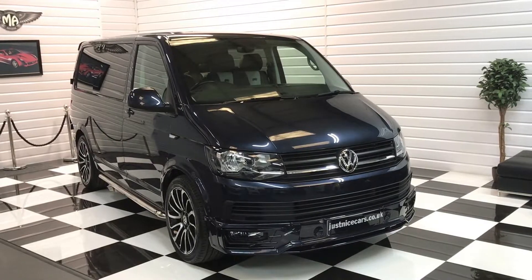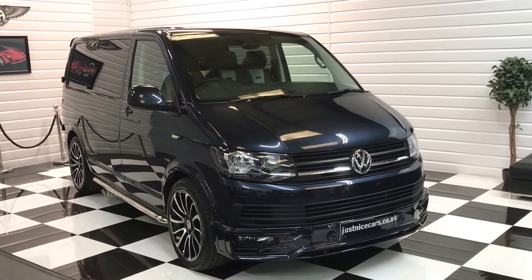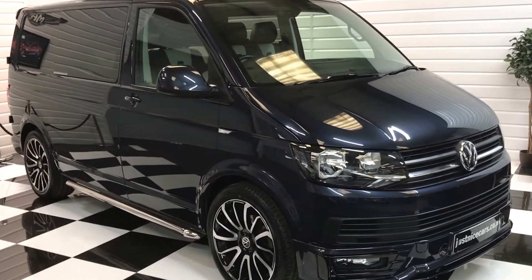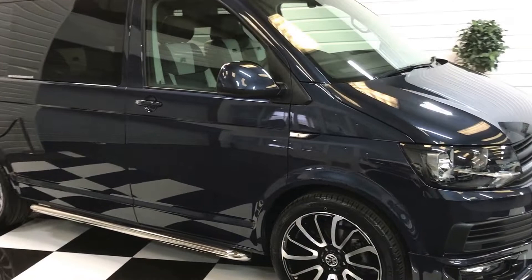Hello and welcome to our video for this stunning T6 Transporter, 2016, 66 registered, finishing in the very rare Starlight Blue — a nice dark metallic blue.